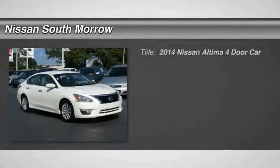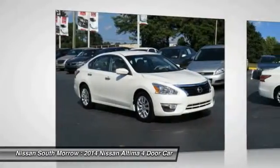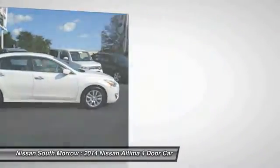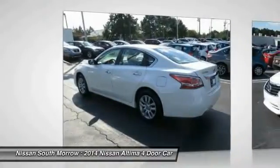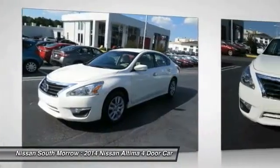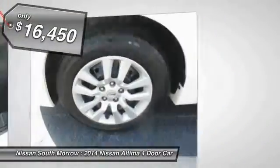The 2014 Nissan Altima offers advanced features to make life easier, including push button ignition which comes standard. Combined with a powerful V6 or efficient four cylinder engine, six standard airbags, and over 5,000 quality and performance tests, the Nissan Altima is made to drive, built to last, and is priced below $20,000.